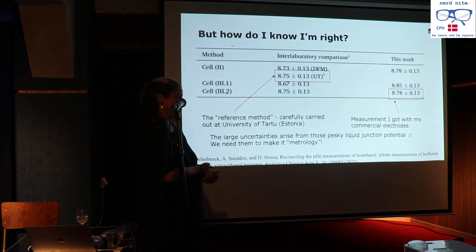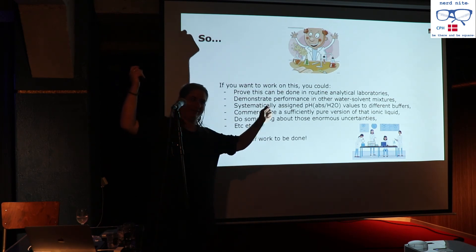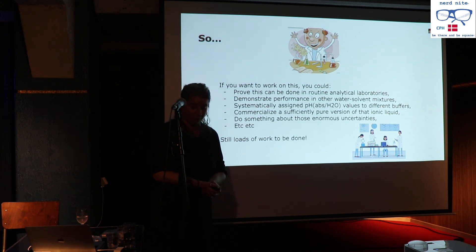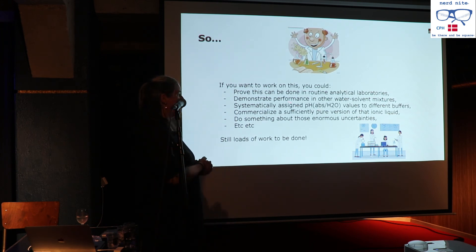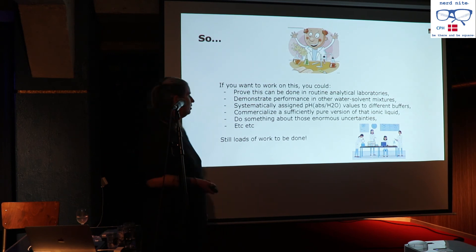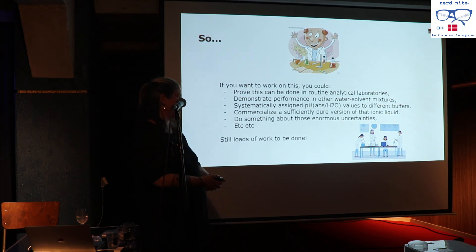Unfortunately, that ionic liquid uncertainty still needs to remain. After a science moment of excitement, the question became: what's next? This is a publicly funded project and all results are open access. You could take this into routine and clinical laboratories, apply it systematically across other solvent-water mixtures, assign pH values on the same scale as water pH, commercialize a sufficiently pure version of the ionic liquid, and work on reducing those large uncertainties.